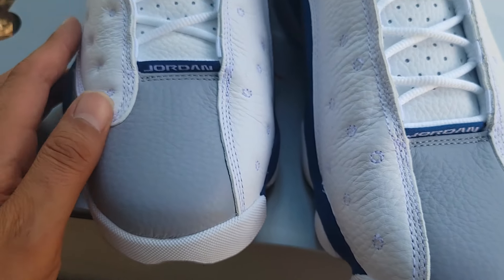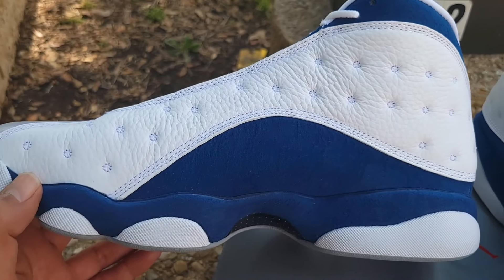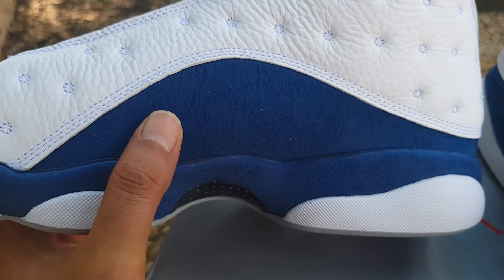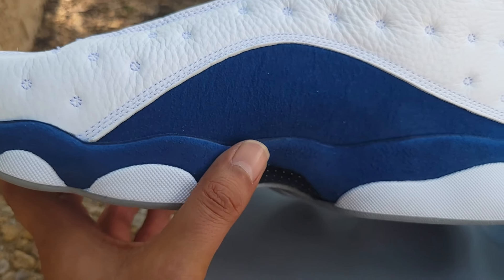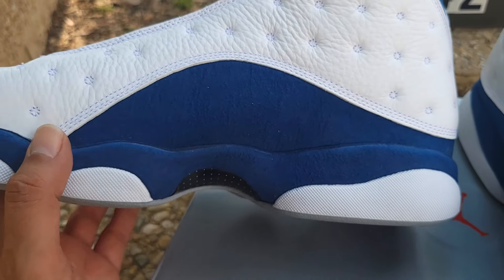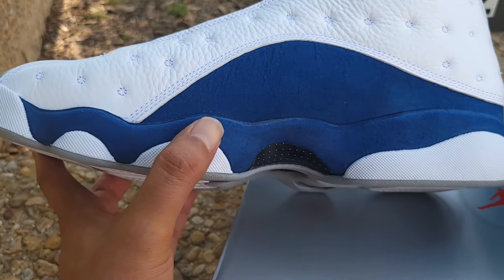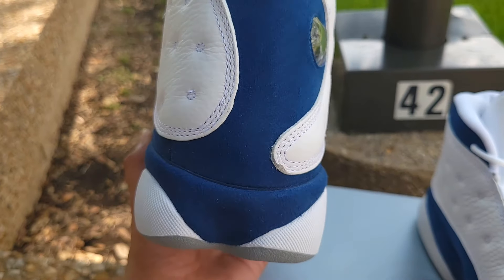Going to the medial side — you got that white leather upper, beautiful. This French Blue material, I don't think it's suede; my fingers felt something more like a synthetic material to be honest. But regardless it's a beautiful color. You have it on the medial side and around the midsole near the paw print, and then towards the back as well.